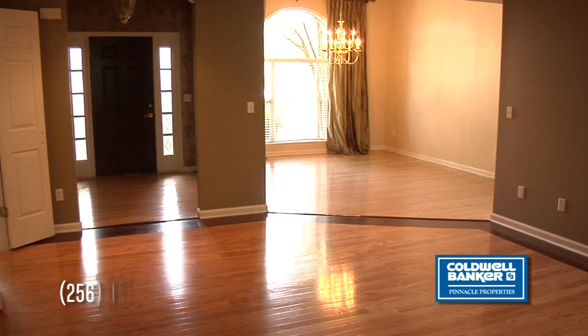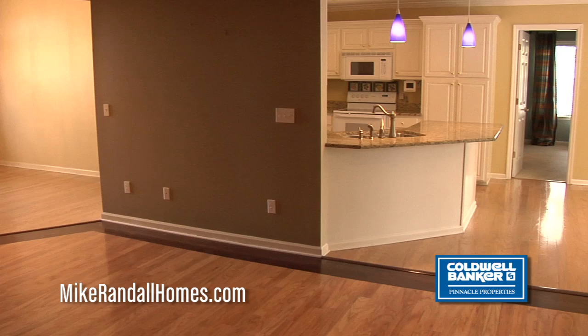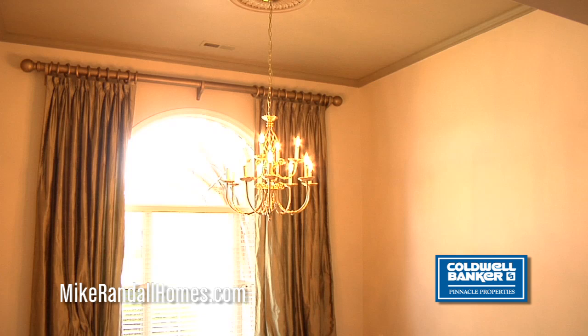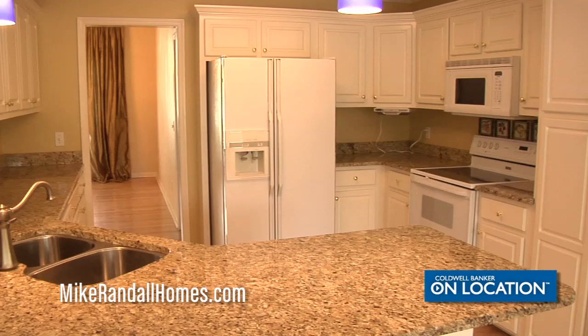Notice the open floor plan, the hardwood floors, and the moldings throughout. The kitchen features granite countertops, ample counter space and cabinet space, and a beautiful sunlit breakfast area.